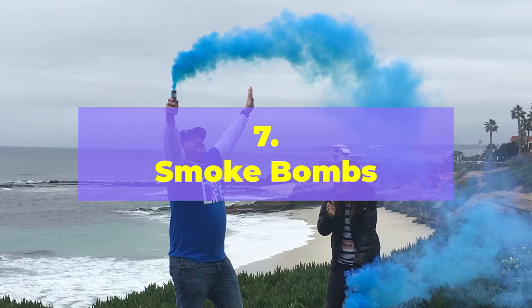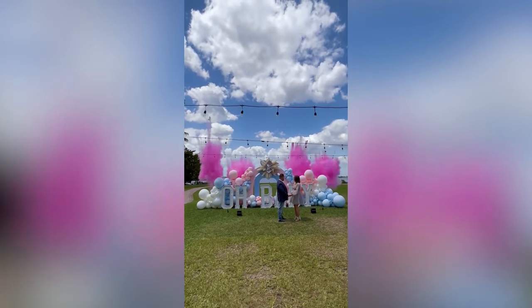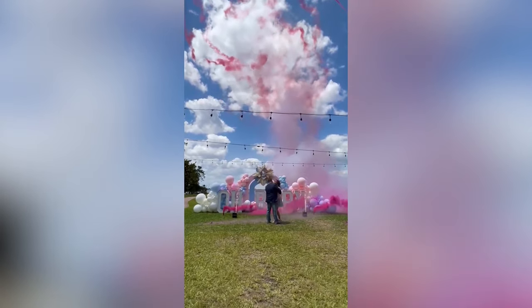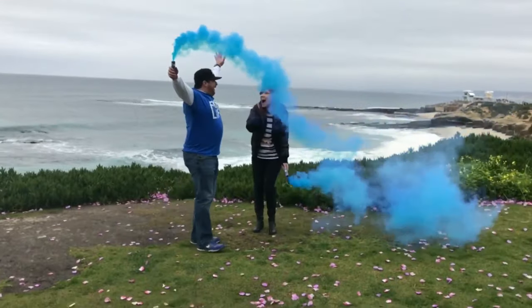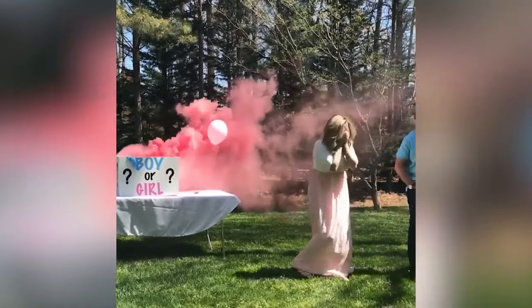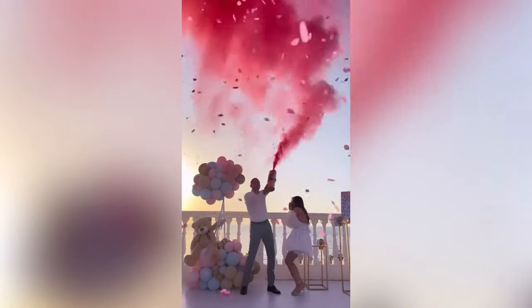Number 7: Smoke Bombs. This is a unique and eye-catching way to reveal the gender of your baby, and it's sure to create a memorable moment for you and your guests. Purchase smoke bombs in either pink or blue, depending on the gender you are revealing — you can also buy pre-made gender reveal smoke bombs specifically designed for this purpose. Gather your guests in a designated outdoor area and have the expectant parents light the smoke bombs. As the smoke billows out, it will reveal the gender of your baby in a stunning display of color.